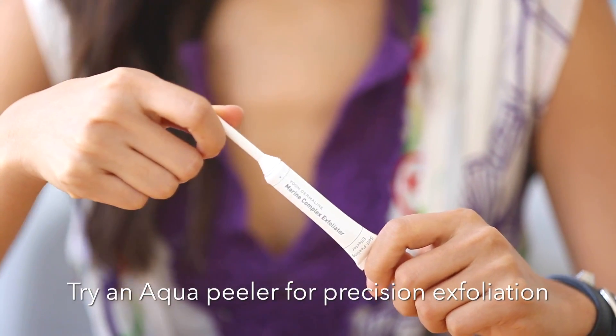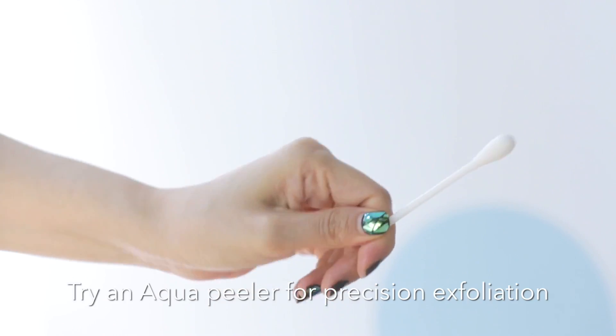Another acid-infused skincare item is the aqua peeler — essentially an oversized Q-tip infused with lactic acid. You swab it to precision-exfoliate over the areas you need most. We especially love this treatment because you can concentrate around the nose and chin, where you're more prone to blackheads and clogged pores. It has an amazing ingredient list with no alcohol, pure botanical extracts, and of course acid.